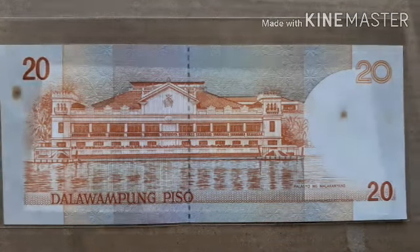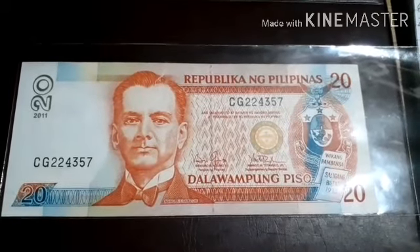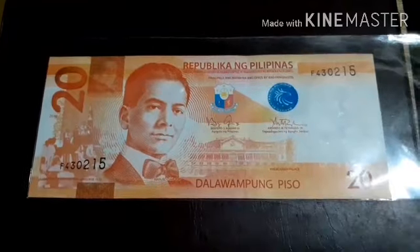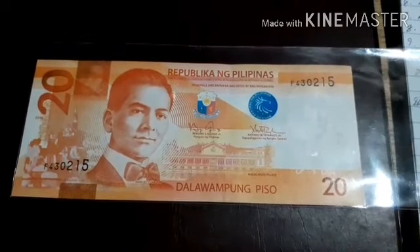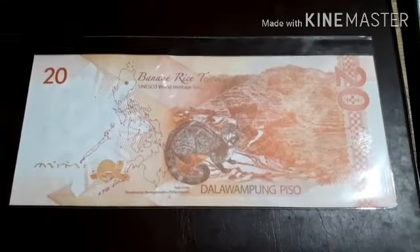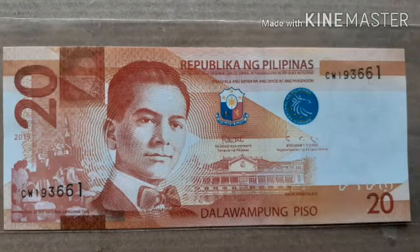The reverse side of this NDS note features Malacañang Palace in a large portrait. This is the last note of the NDS or New Design Series, dated 2011, bearing the signature of President Benigno Aquino III and Central Bank Governor Amando Tetangco Jr. The reverse side is the same. Now, these are the New Generation Currency issues, bearing the signature of President Benigno Aquino and the same governor, Amando Tetangco Jr. These started circulation in 2010. The reverse side is totally differently designed, featuring the Banawe Rice Terraces.